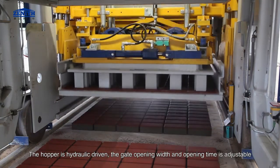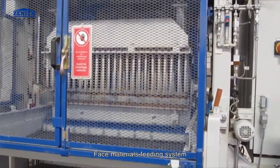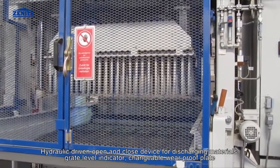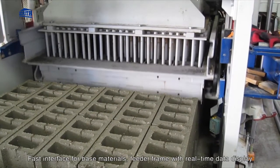The hopper is hydraulic driven; the gate opening width and opening time are adjustable. The face materials feeding system features a hydraulic driven open and closed device for discharging materials, a grade level indicator, and a changeable wear-proof plate with a fast interface for base materials.